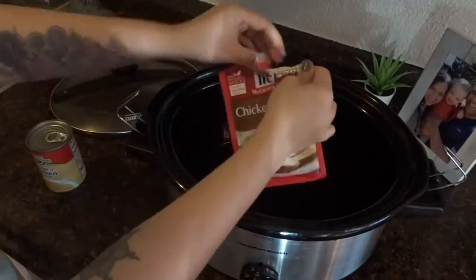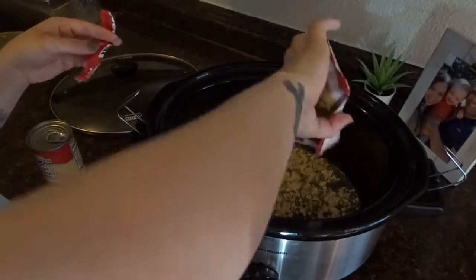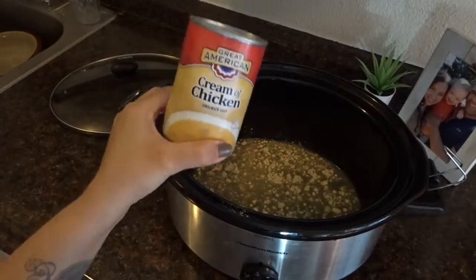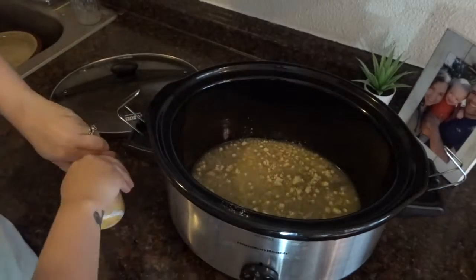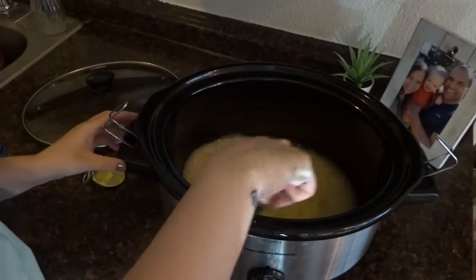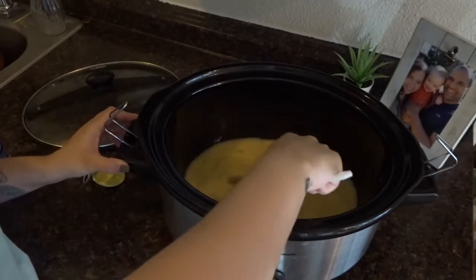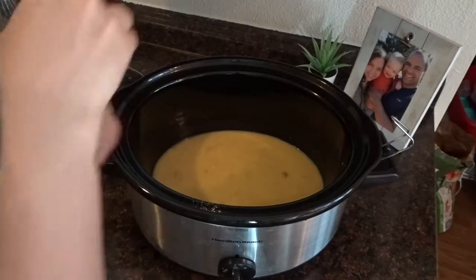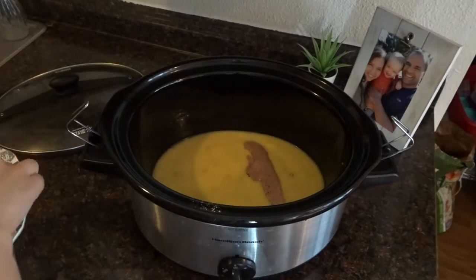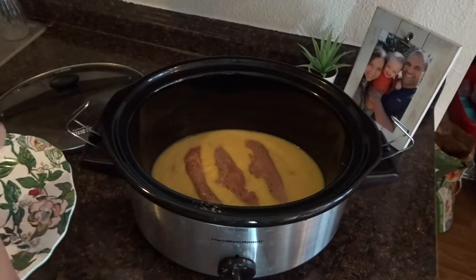Tonight we're just having a chicken gravy mix in the crock pot. All I do is put a chicken gravy packet with one cup of water and one can of cream of chicken soup, mix that together, throw the chicken in there, and let it cook on high for four to five hours. This is such an easy dinner and it tastes seriously so good. We just put it on top of rice and I made some green beans to go with it — any vegetables are really good. It's just a really easy and quick dinner to make during the week.